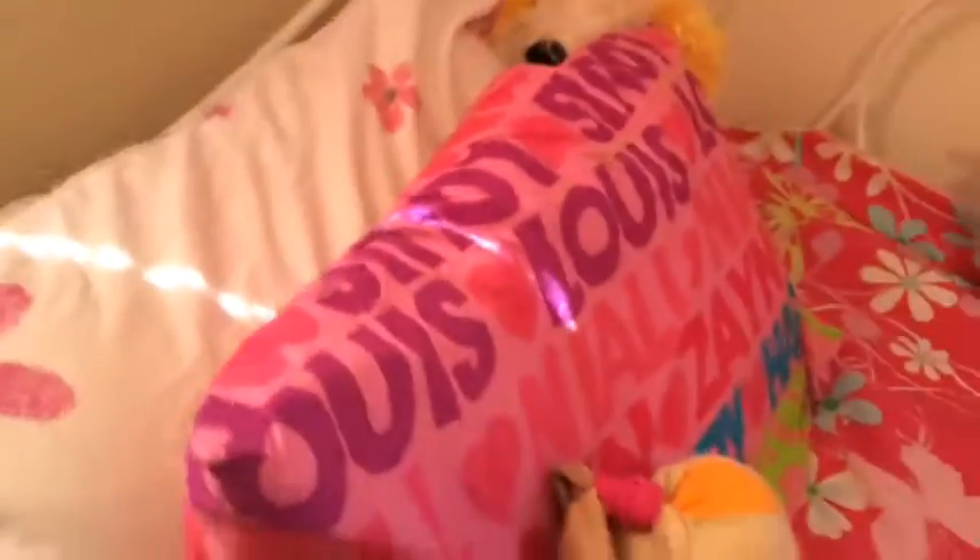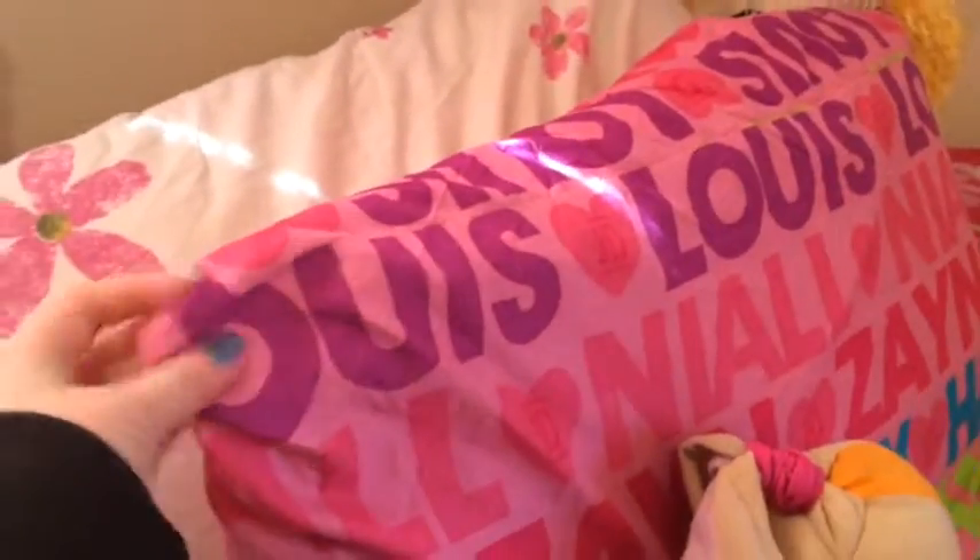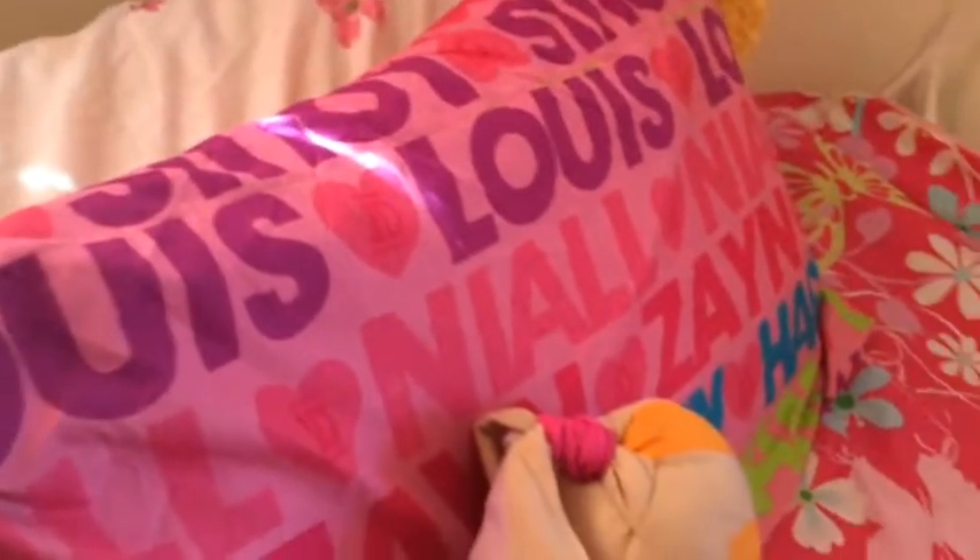I have my bedspread. I have a One Direction bedspread, but I spilled nail polish on it so I have to get it cleaned. This is my favorite Sonic character, Cream the Rabbit, and I love her so much. So this is my favorite stuffed animal. And then I have all the other stuff — there's a window.